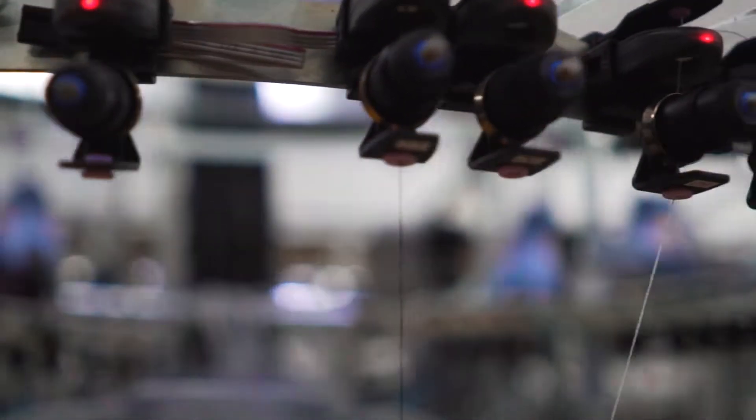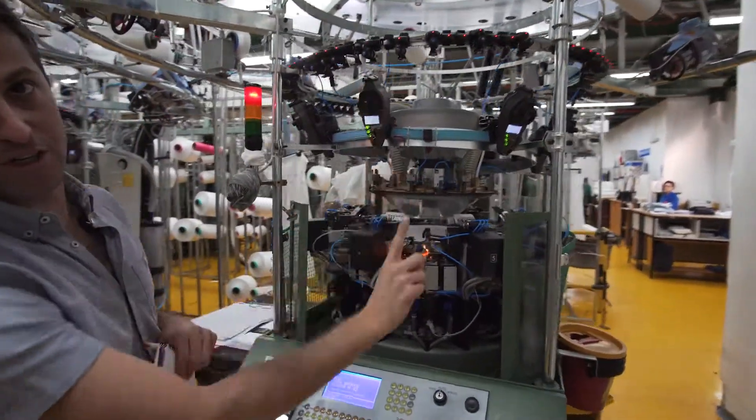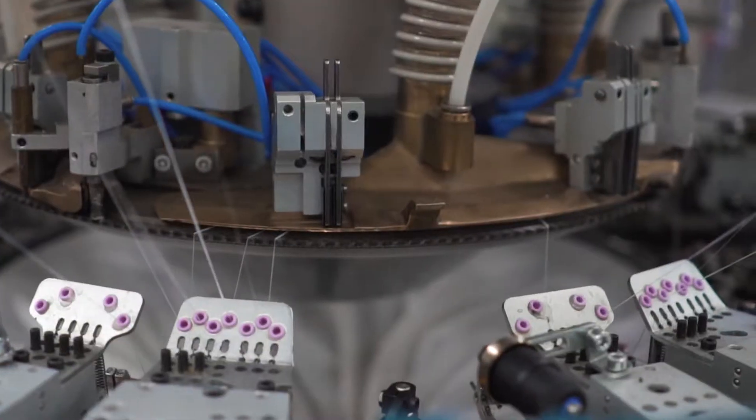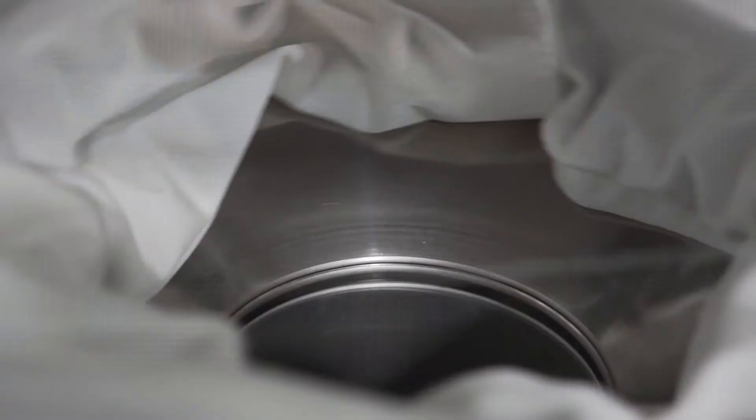The yarns are coming from here, entering through the machinery, and the needles are capturing the yarn and making them into a fabric. We've just opened up the top of one of the machines so that you can see inside exactly how the knit is coming together.